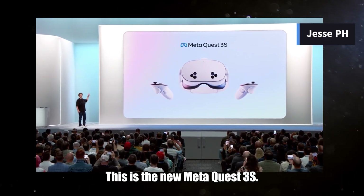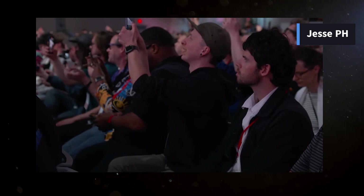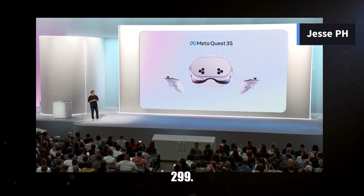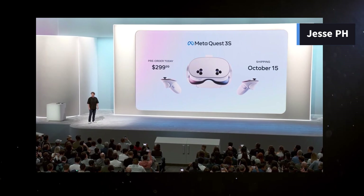This is the new Meta Quest 3S. High quality mixed reality for $299. Hell yeah.